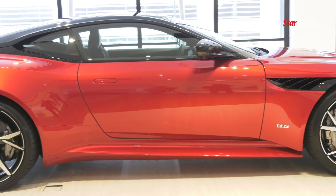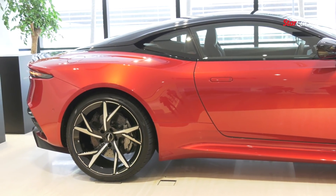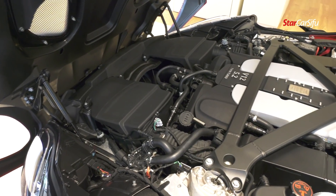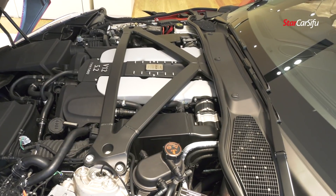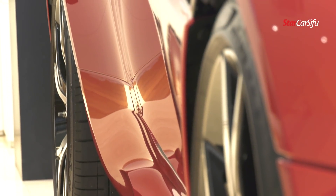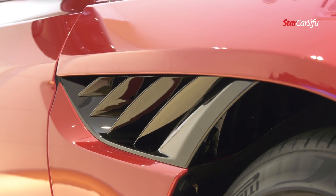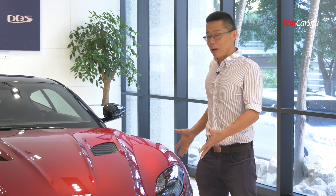This is the Aston Martin DBS Superleggera. It has a 5.2-litre twin-turbo V12 engine outputting an astounding 725 PS with 900 Nm of torque. You can do the 0-100 kph sprint in just 3.4 seconds — that's how fast it is, and there's a lot of power in this car.